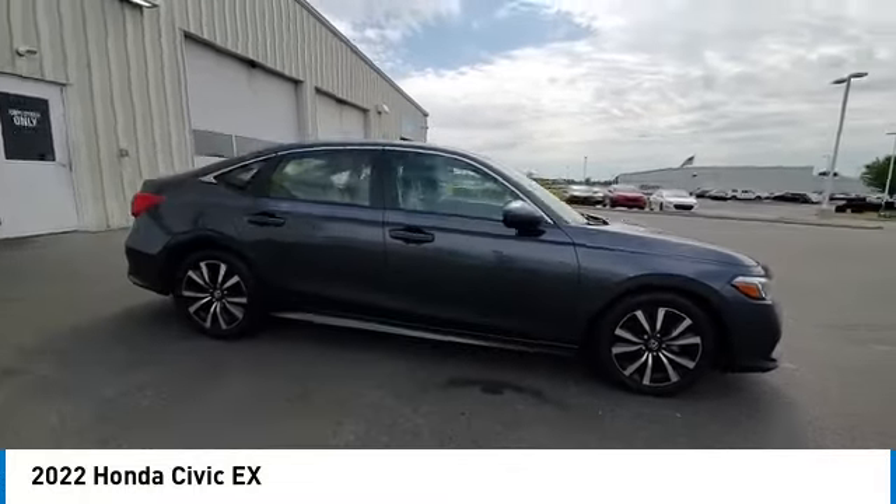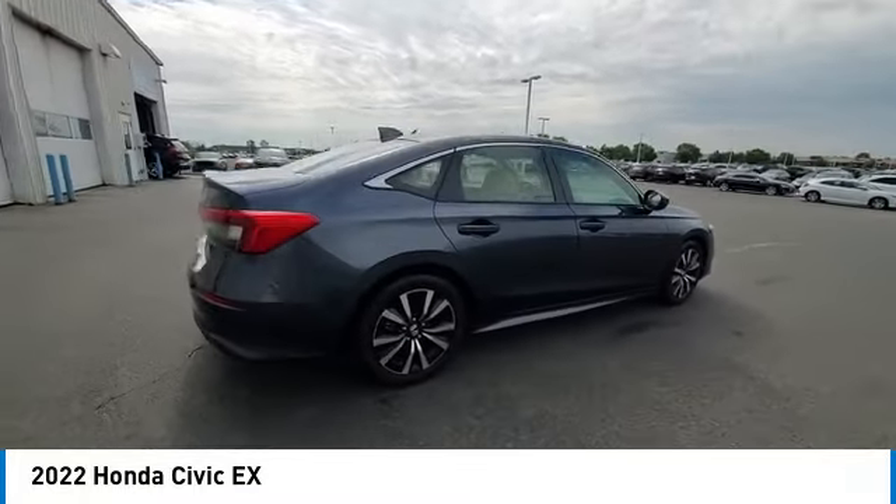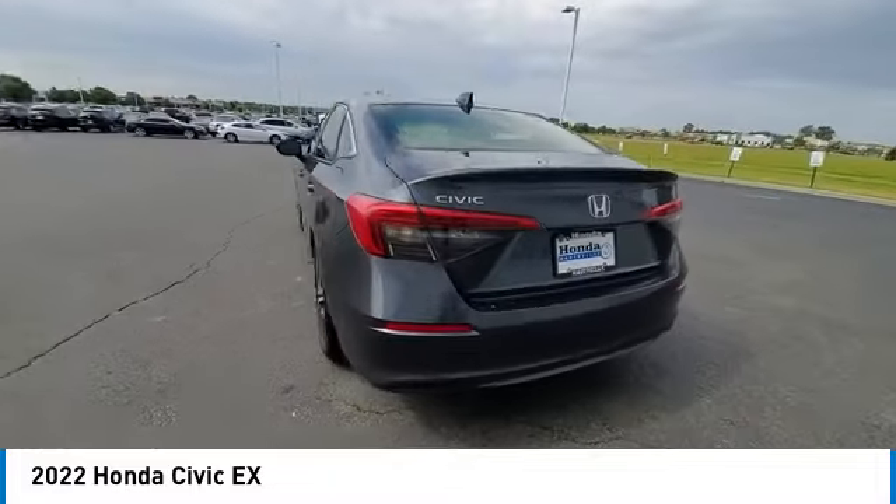Electronic stability control, brake assist, traction control, remote keyless entry, and power moonroof.